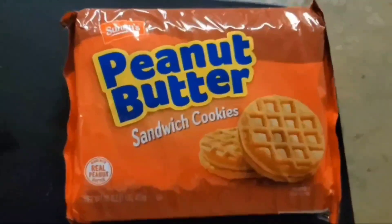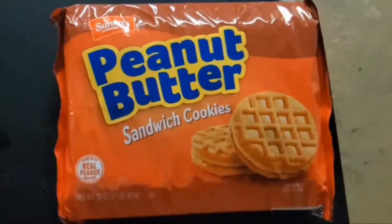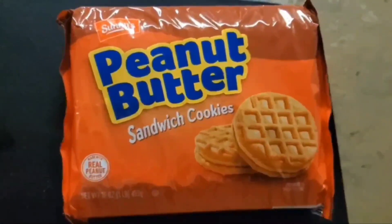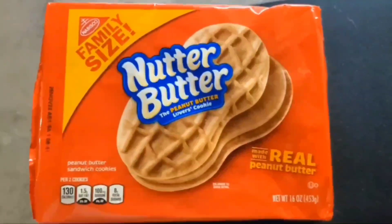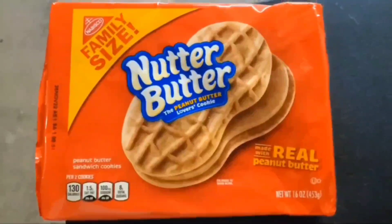Ladies and gentlemen, let me present. In this corner, from Save-A-Lot Grocery Store, Sonny's Peanut Butter Sandwich Cookie. And in the other corner, from Kroger, Nutter Butter Peanut Butter Lover Sandwich Cookies.